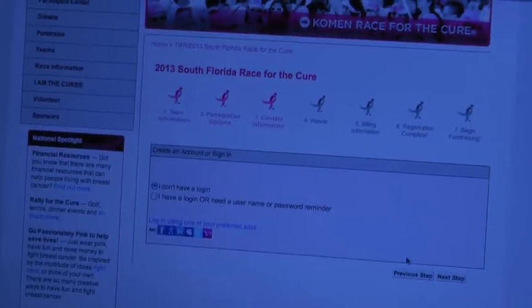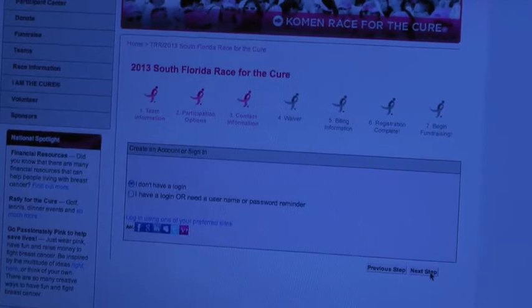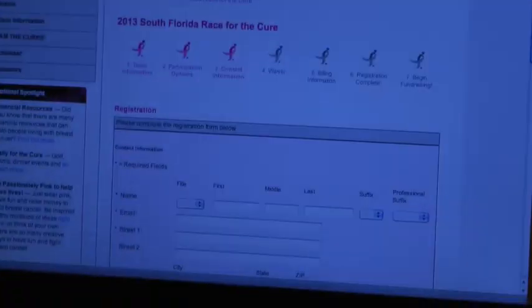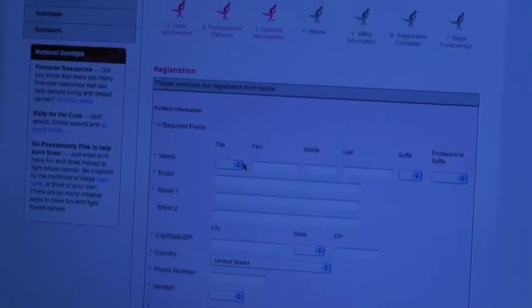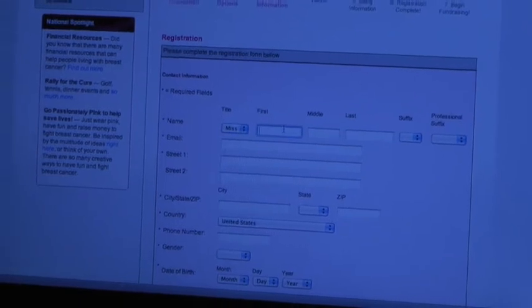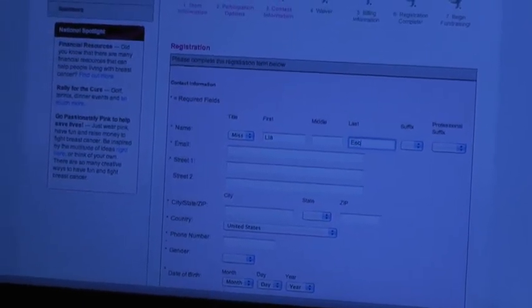You probably don't have a login into our system, so we're going to start you as a brand new user. Okay, we just need to put in your information — Miss, Mrs, Miss. It's Leah, L-I-A. Last name is E-S-C-O-B-A-R, Escobar.